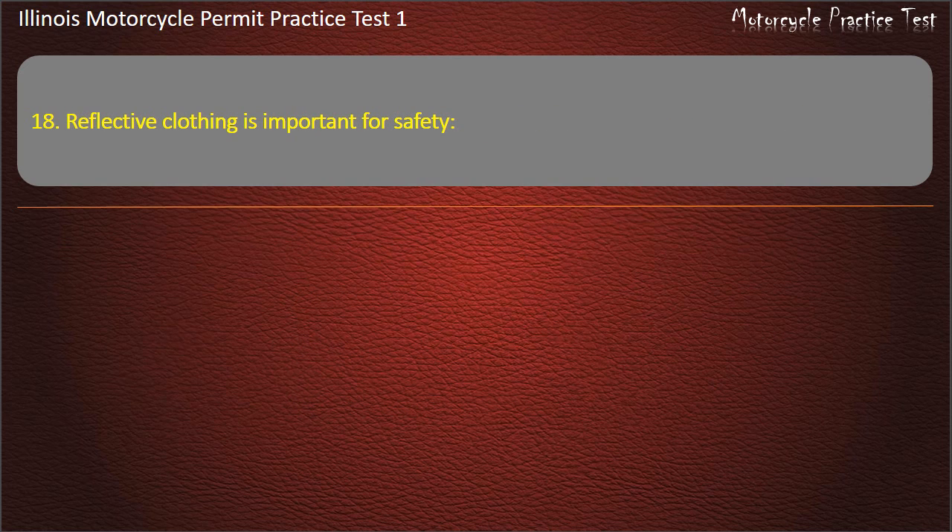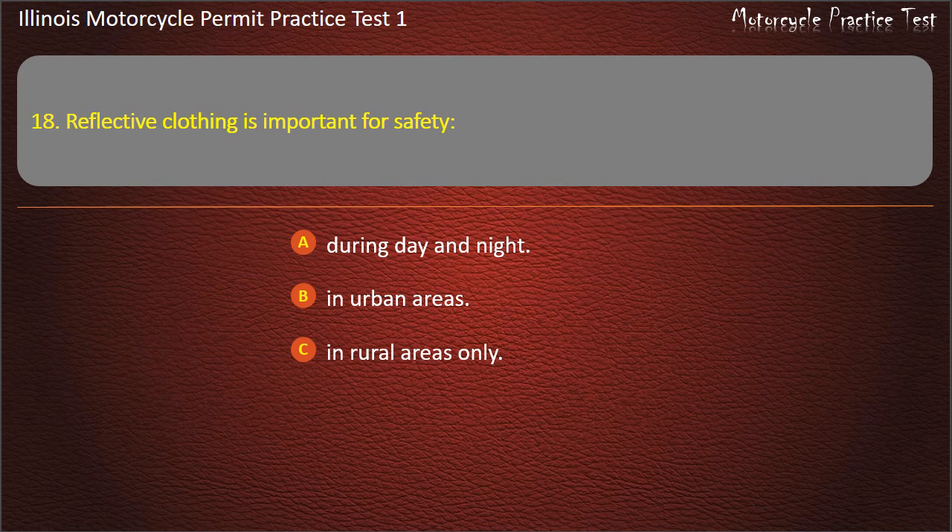Question 18. Reflective clothing is important for safety: During day and night; In urban areas; In rural areas only; At night. Answer: During day and night.